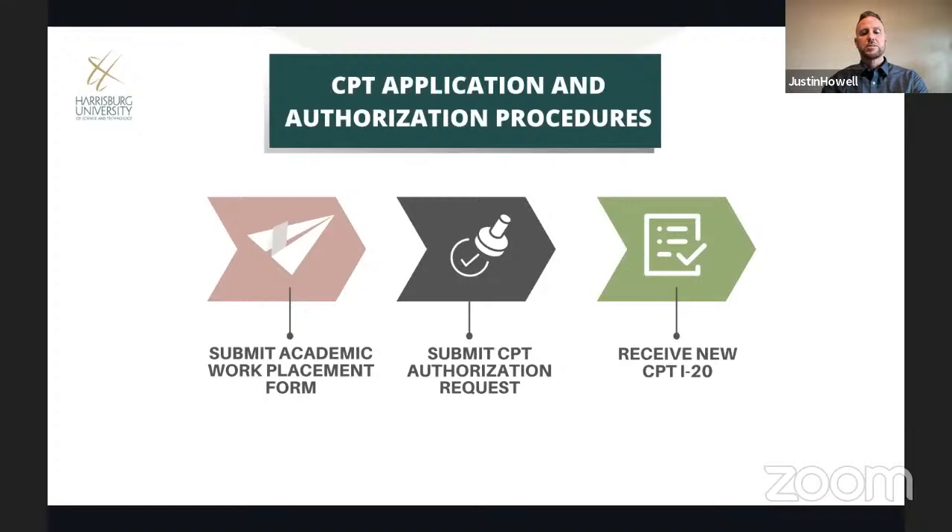Once your CPT is approved, the university will issue your new CPT I-20 as early as the first day of the program — it cannot be issued prior to the program start date. CPT is available from day one if you've submitted all required documents and paid the semester tuition in full. I recommend starting the CPT process at least two weeks before your program start date to avoid any delays or gaps in your employment authorization.